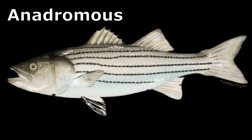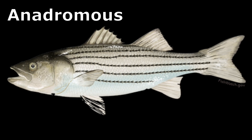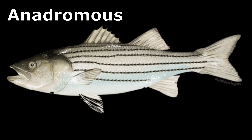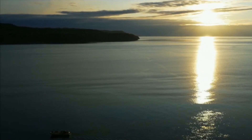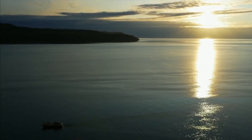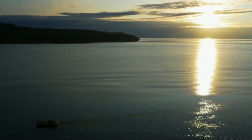Striped bass are anadromous in most areas, meaning that the adults migrate up rivers from the ocean to spawn. Because striped bass need flowing water to spawn successfully, most reservoir populations are maintained solely by stocking.